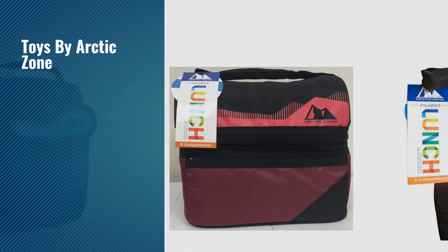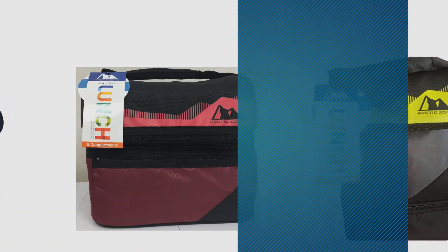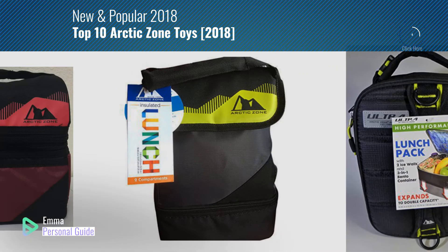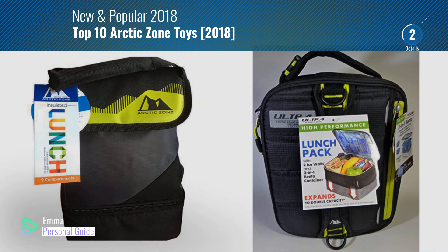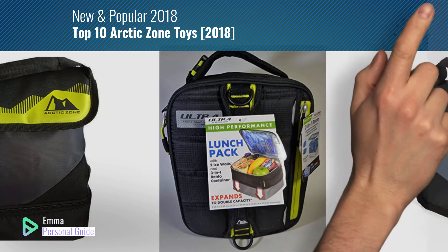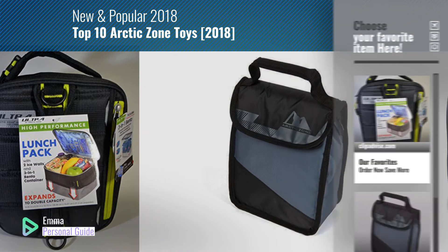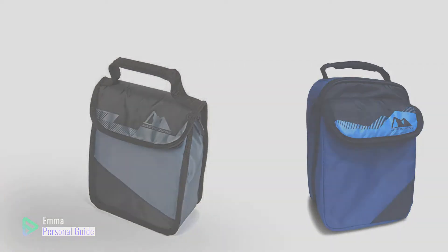If you're looking for toys by Arctic Zone, this video is for you. My name is Emma, your personal guide — welcome to our channel. At any time you can click this circle in the corner and get more info and real-time deals on your favorite products. Ready? Let's start.